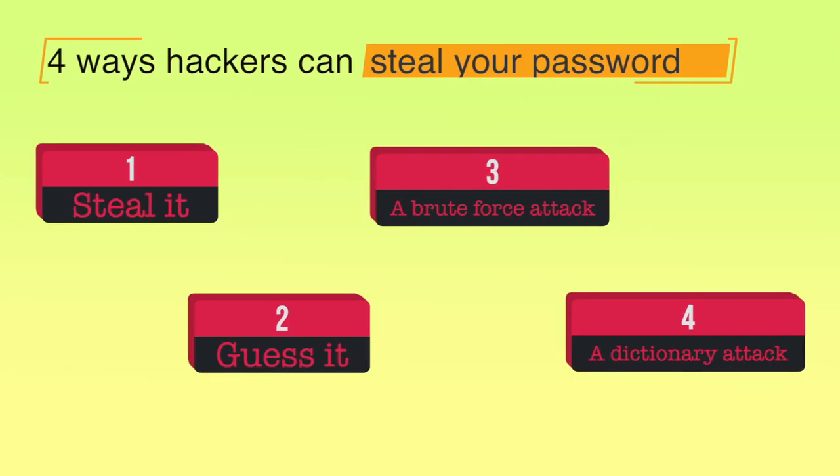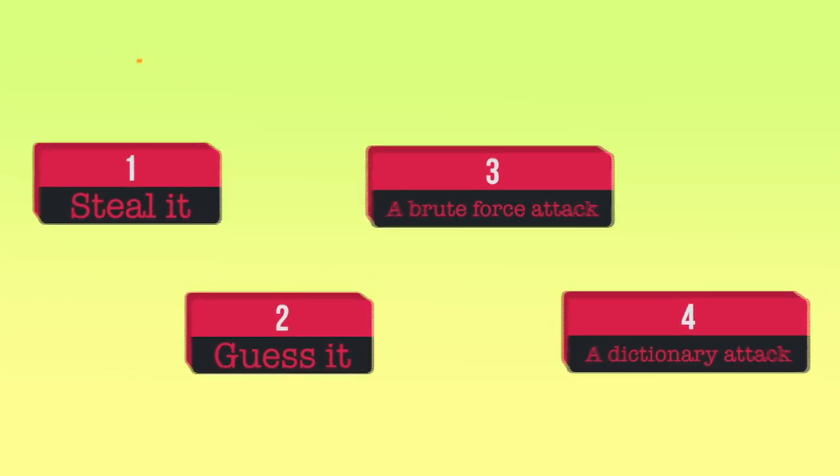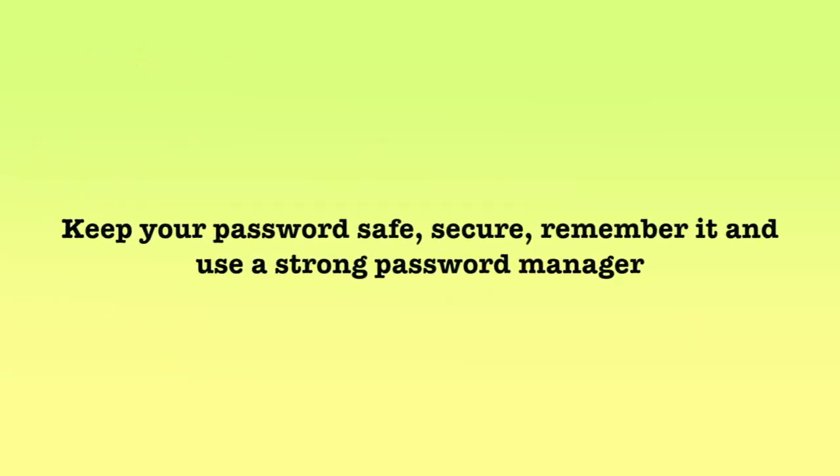These were the four ways in which passwords can be cracked or hacked and your personal information taken, used maliciously, used against you, or used to commit a crime on your behalf. So keep your password safe, secure, remember it, and use a strong password manager. With this, we come to the end of this module. Thank you, and happy and safe browsing to you.